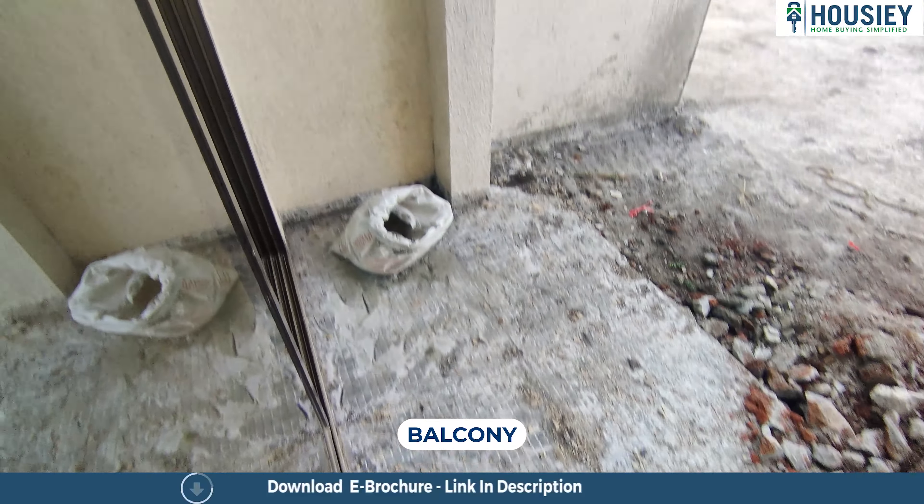Right here is bedroom number 1 — a very cute-looking bedroom. As you come in, you can make a beautiful wardrobe here. This room will also be coming with a balcony. The balcony area is still under construction, but the space is already given, so yes, it is going to be the balcony.